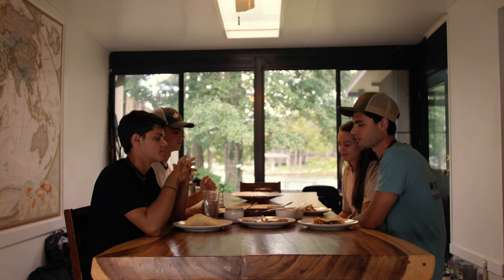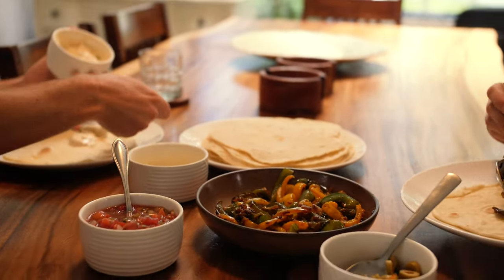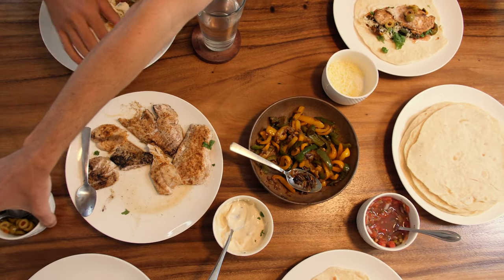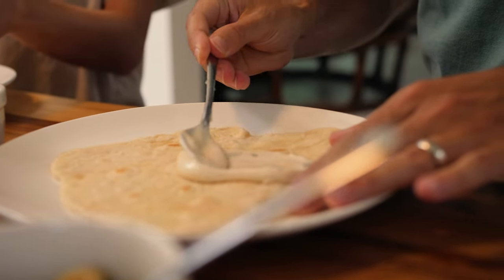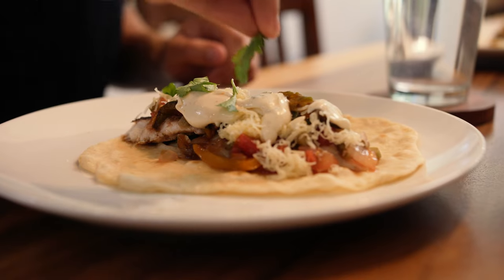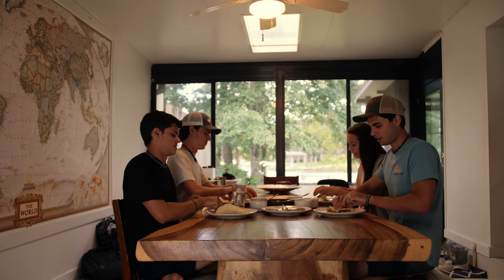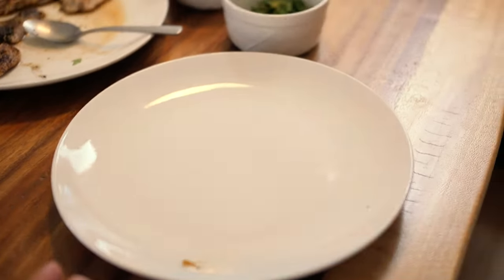Can you pray for us first? Dear God, thank you so much for this good day. Thank you for life and for a chance to serve you. Thank you for your provision and for your beautiful creation. Thanks for the chance to go out and fish, bring back some food, and now enjoy this meal together. We love you. Thank you for our family. We pray all of this in Jesus' name. Amen. Thanks for life — let's dig in! So great.